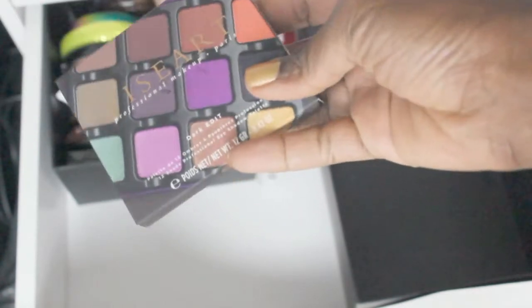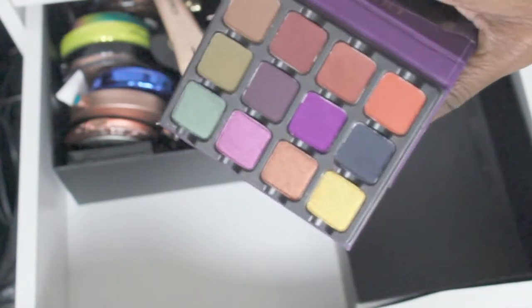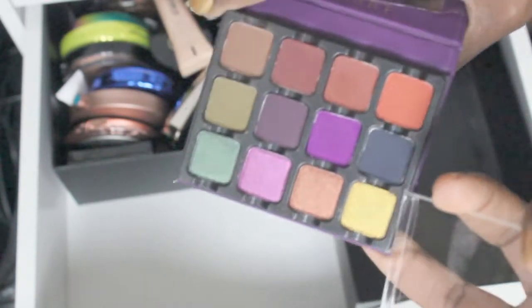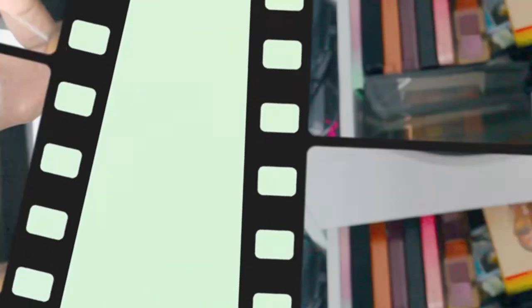This Viseart was in a Beautylish lucky bag — they go on sale the day after Christmas. $75 gets you about $150 worth of product. I've always loved most of what I've gotten. This is the Dark Edit, and oh gosh, I forgot I had this — love it! I need to play with that. And there's another drawer — maybe the madness isn't as bad as I think.